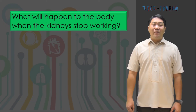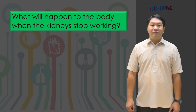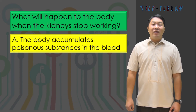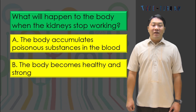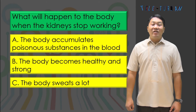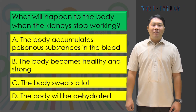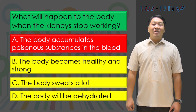What will happen to the body when the kidneys stop working? A) the body accumulates poisonous substances in the blood, B) the body becomes healthy and strong, C) the body sweats a lot, or D) the body will be dehydrated? The answer is letter A, the body accumulates poisonous substances in the blood.